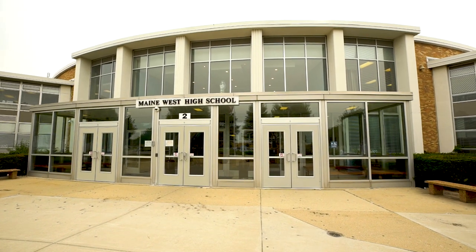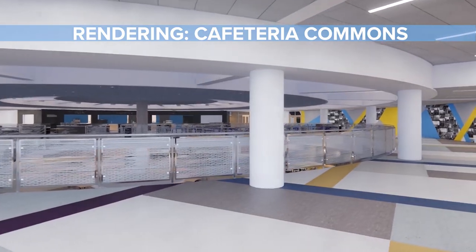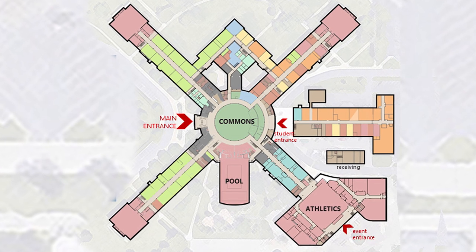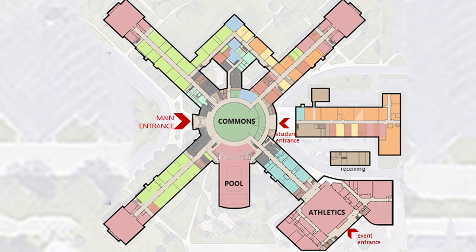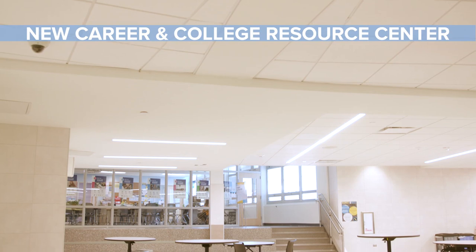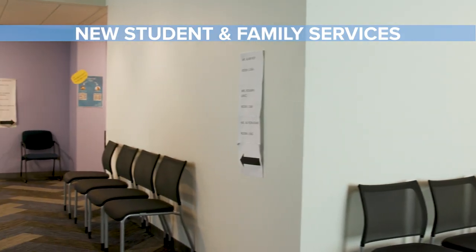When we began this project, we had a vision of a space that puts students at the center. This building is ideal for that in its original conception because it's a hub and spokes. So we made student life the center, and the things that they need and the things that would serve them and help prepare them for the world beyond Maine West were right at the edge of the center so that they could access it easily.